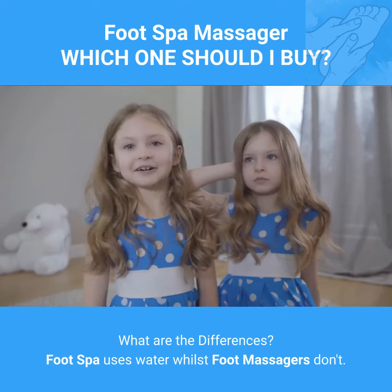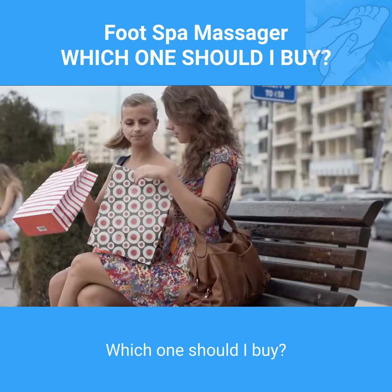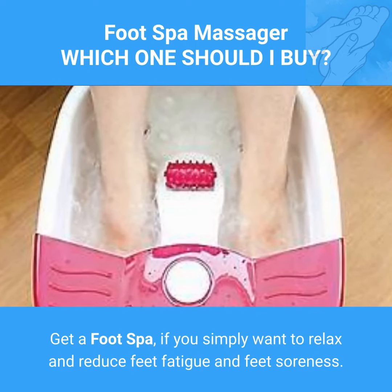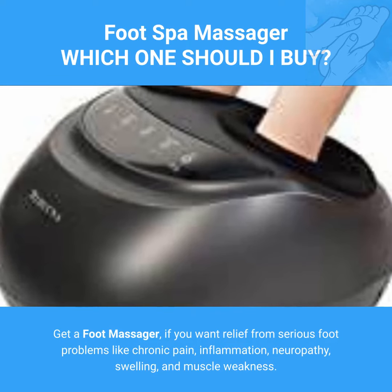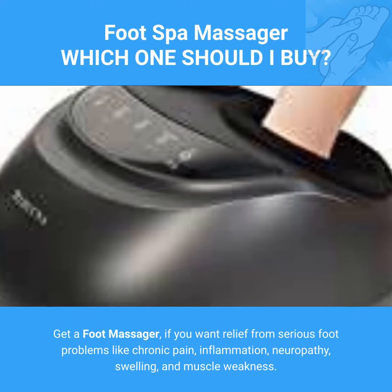What are the differences? Foot spa uses water whilst foot massagers don't. Which one should I buy? Get a foot spa if you simply want to relax and reduce feet fatigue and feet soreness. Get a foot massager if you want relief from serious foot problems like chronic pain, inflammation, neuropathy, swelling, and muscle weakness.